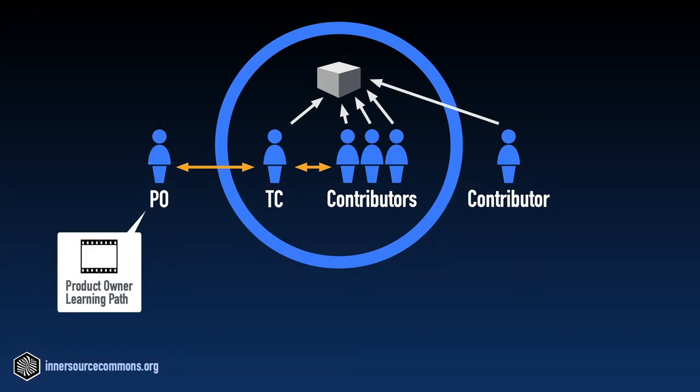Please check out our product owner learning path video for more detailed information on this role. The trusted committer role is present in any InnerSource community — they might not just call it that. In fact, in my community we call that role maintainer. It turns out that GitHub has this role as a technical role in their product, so there's a conflict there. We could have also called it committer, but the Apache communities have a role called committer and that is mostly tech-oriented and has fewer responsibilities than the trusted committer, because the trusted committer also has community-related responsibilities which go far beyond what Apache attaches to their committer.